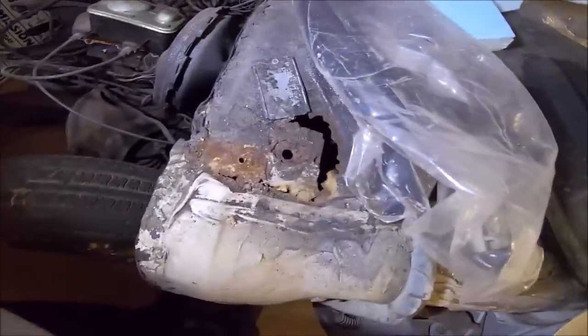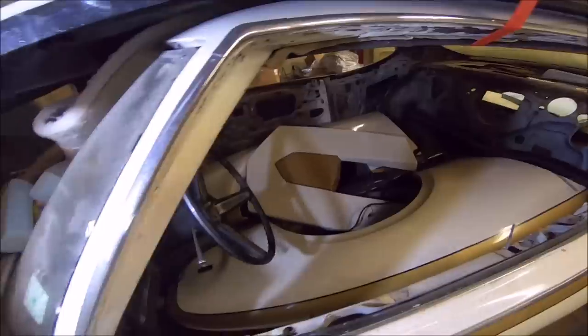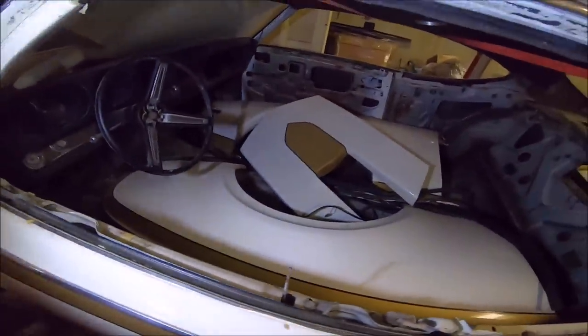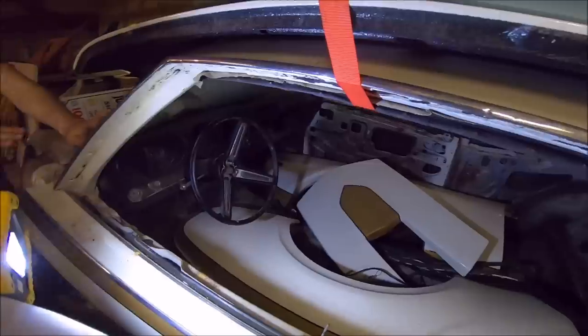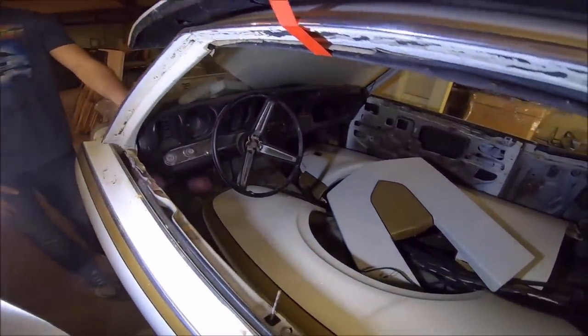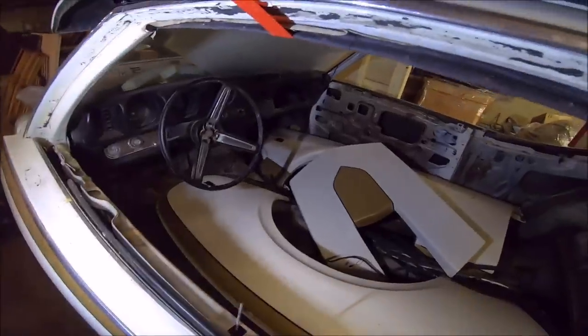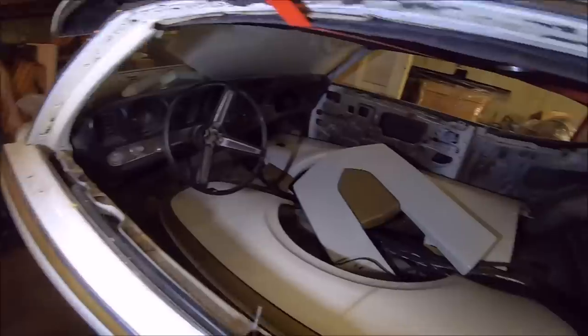Do you see that rust hole? I'd be afraid to run this thing. These two Hurst Olds are the last of probably six or seven that we've owned and restored. It's such a wild car. I think the Hurst Olds and the Buick GSX had a lot of Mopar influence — the colors, the stripes, the exaggerated features and scoops. They were trying to appeal to the same young crowd.